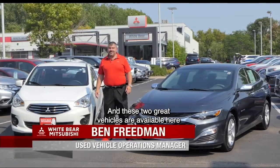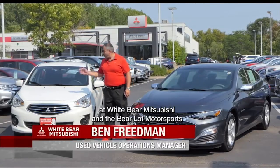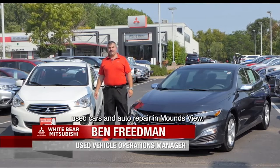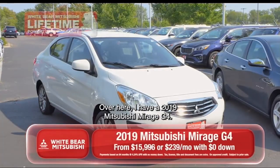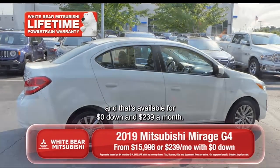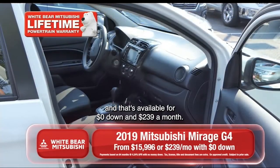Thanks a lot, Richard. These two great vehicles are available here at White Bear Mitsubishi and the Barrel Out Motorsports used cars and Auto Repair in Moundsview. Over here I have a 2019 Mitsubishi Mirage G4 with great gas mileage and power accessories, available for zero down and $239 a month.